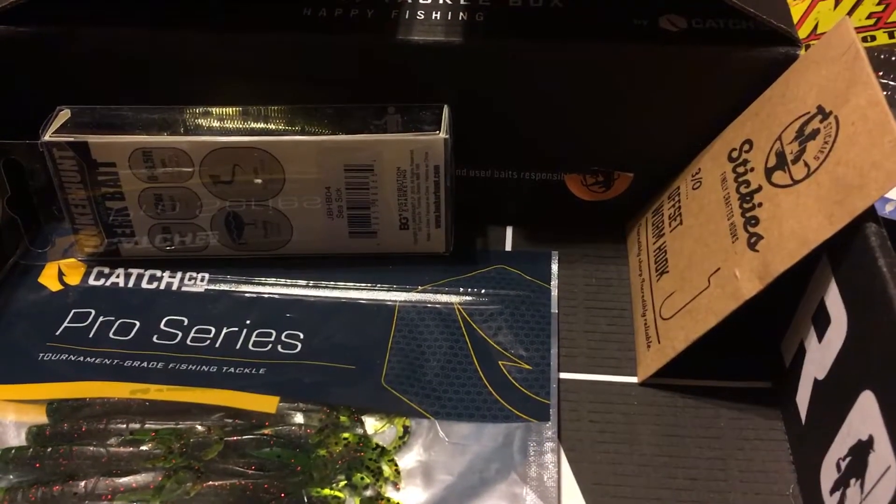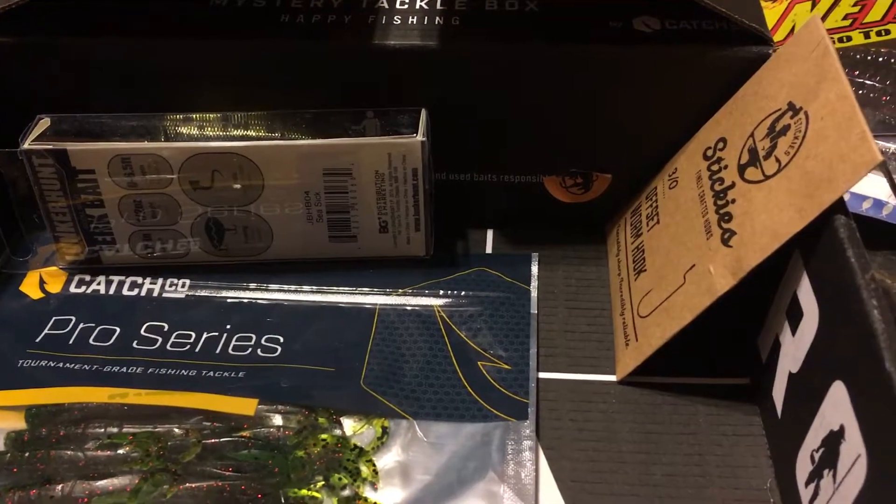Next we got from Ketsco, the Gator Hog, that goes for $2.99.